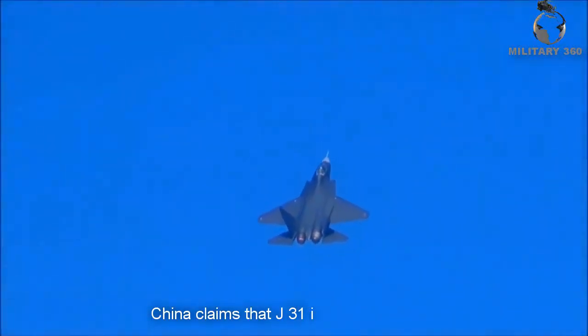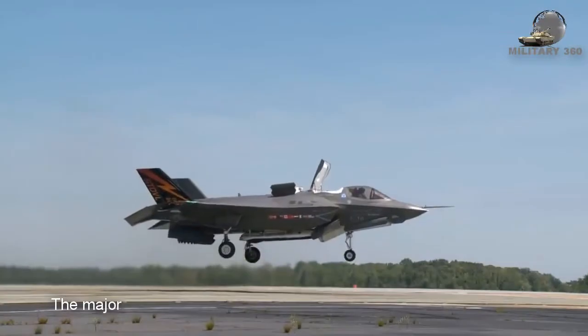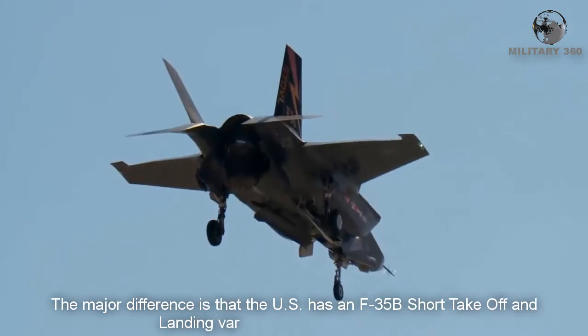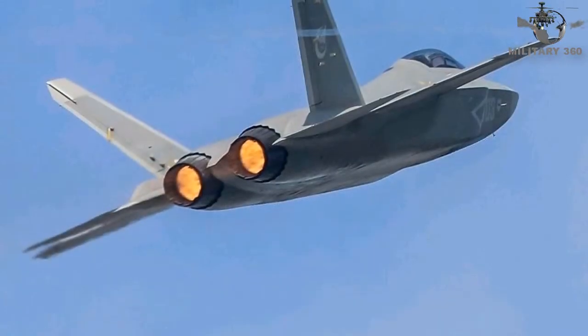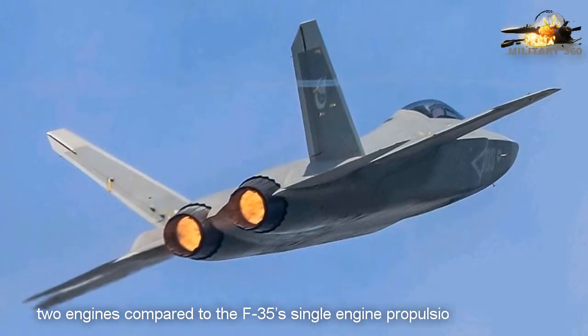China claims that the J-31 isn't a rival of the F-35 — it is superior to it. A major difference is that while the US has the F-35B short takeoff and landing variant, the J-31 uses two engines compared to the F-35's single-engine propulsion configuration.